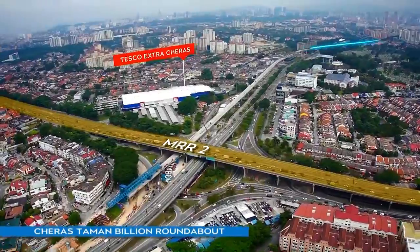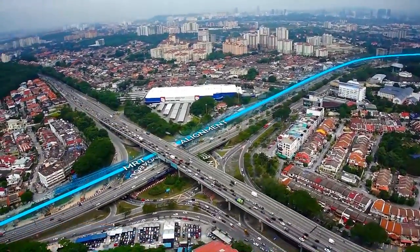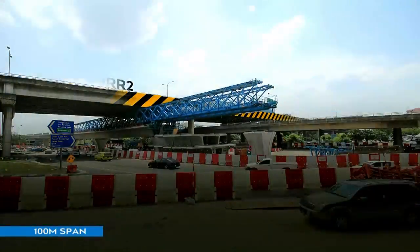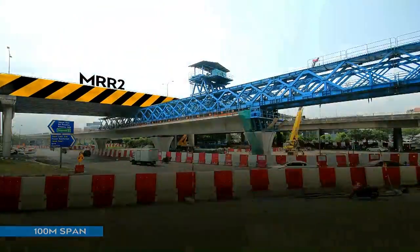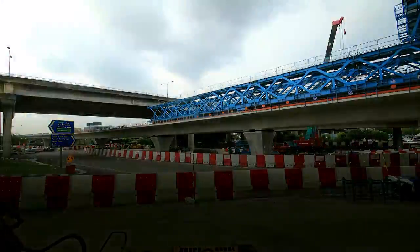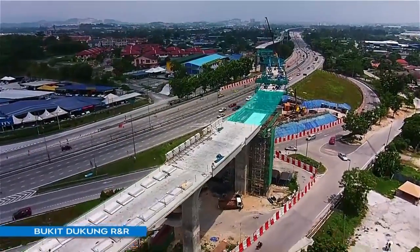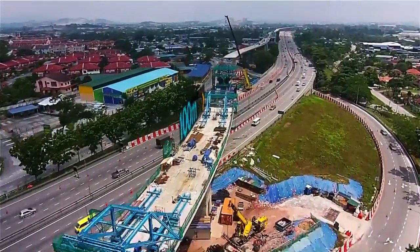One of the many engineering feats is building the MRT guideway in the limited space between the MRR2 highway and the Churas Taman Billion roundabout. This 100-metre special span in elevated package V7 is the second major special crossing on the entire Sungai Bulo Kajang line. The Traveller Form method was used because it requires minimal staging support, resulting in less impact on traffic. This special span is a continuation of the guideway from Bukit Dukung MRT Station to Taman Corporasi CUPEC MRT Station.